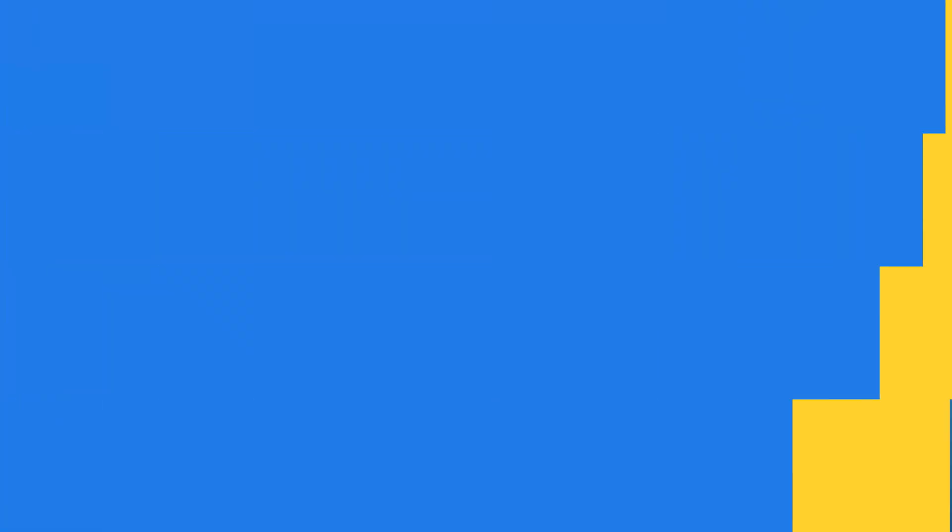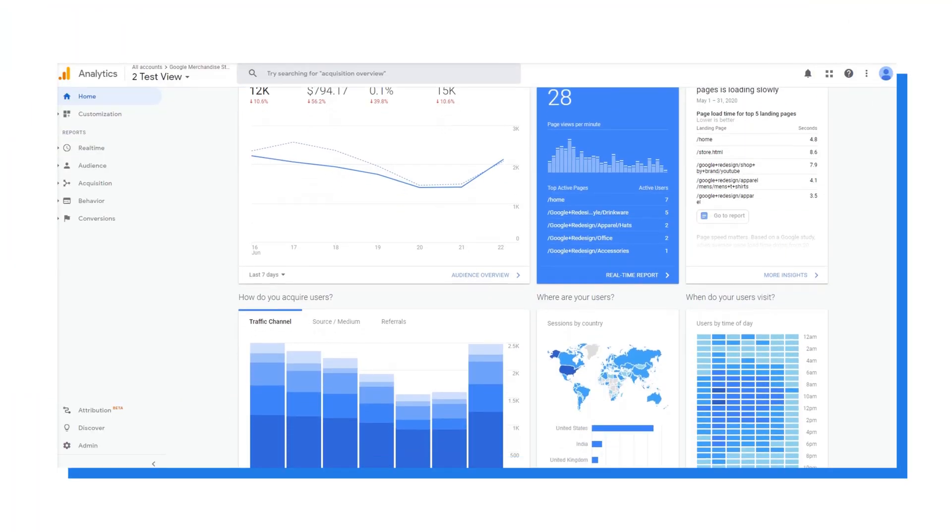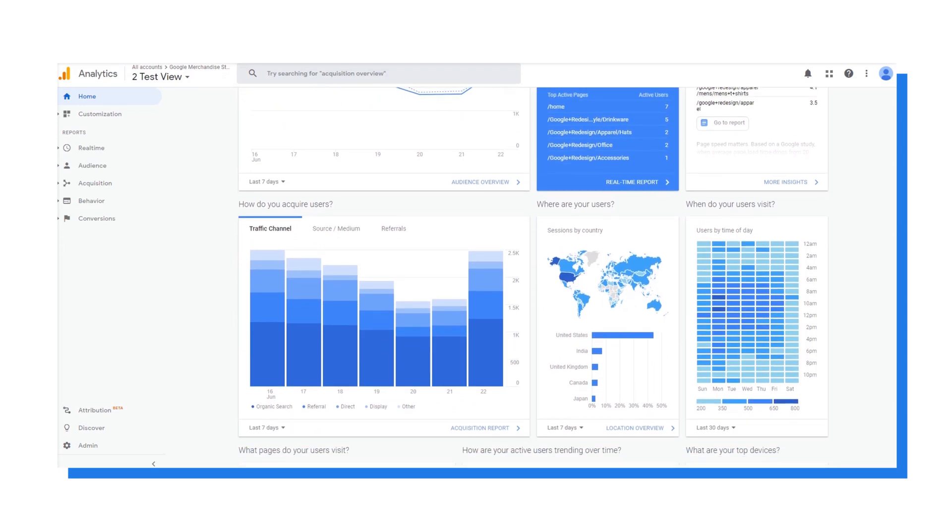Another really powerful tool you should connect to is Google Analytics. This is where you'll track all of your SEO efforts. You can see how long people are staying on your pages, which pages get the most traffic, and so much more.